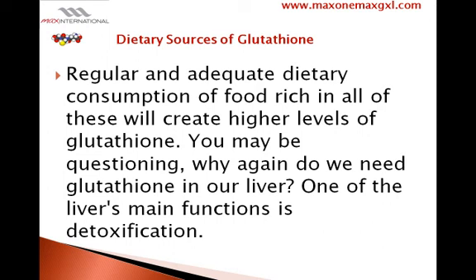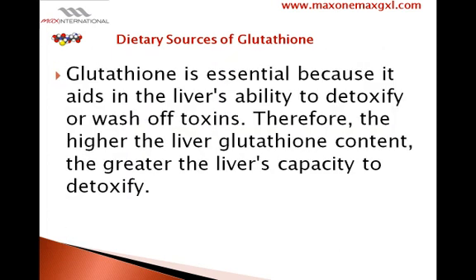You may be questioning why we need glutathione in our liver. One of the liver's main functions is detoxification, and glutathione is essential because it aids in the liver's function.